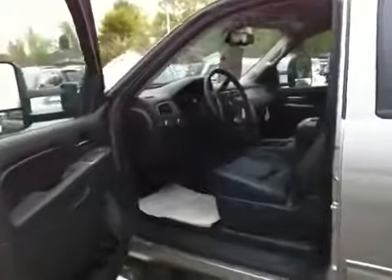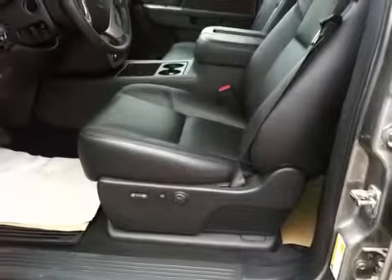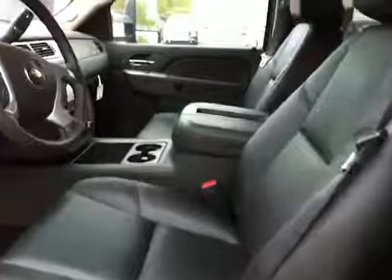Here we have the interior — black leather, power windows, power locks, heated seats, cooled seats, power seats, power lumbar. Here we'll come inside; we have the back seat with a center seat armrest.